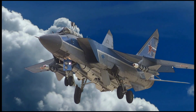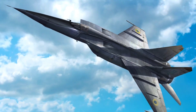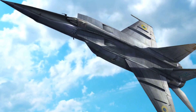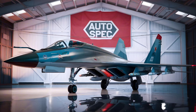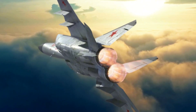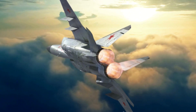Operational History and Achievements. First revealed to the world in 1967, the MiG-25 initially baffled Western analysts, who overestimated its agility and combat potential. Its first notable combat test came during Middle Eastern conflicts, particularly in the Yom Kippur War, where it performed reconnaissance missions for the Egyptian Air Force. In 1976, Soviet pilot Viktor Belenko famously defected to Japan in a MiG-25, allowing Western powers to closely examine it for the first time. The examination confirmed its reputation as a high-speed interceptor and directly influenced the design of the U.S. F-15 Eagle.